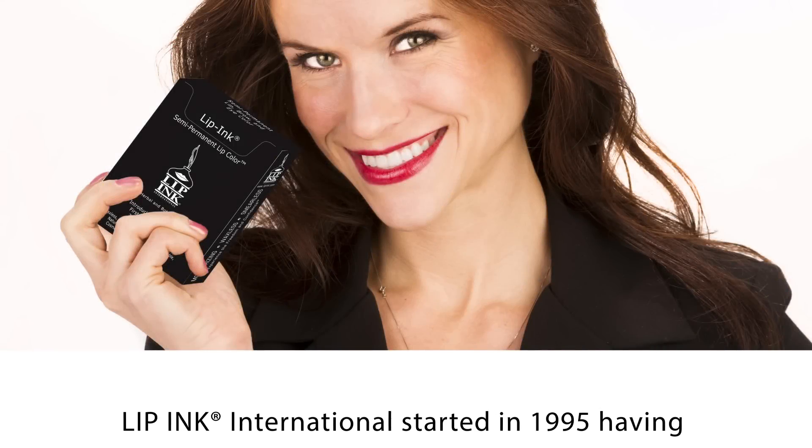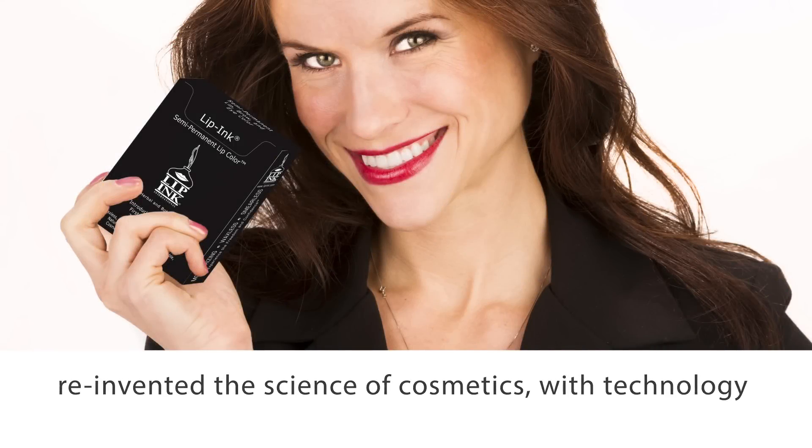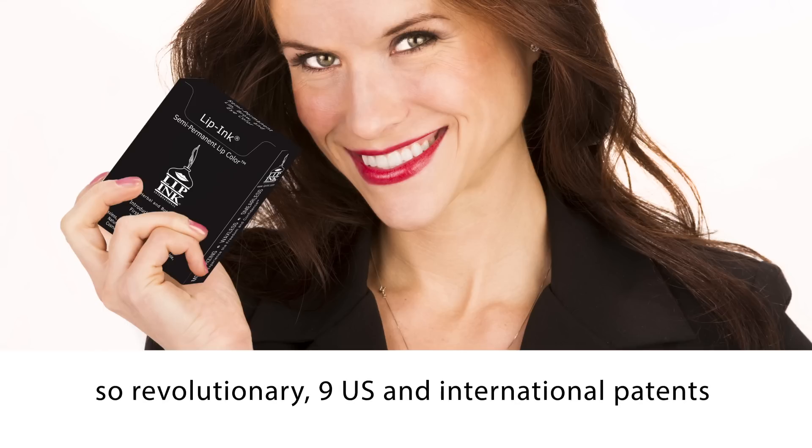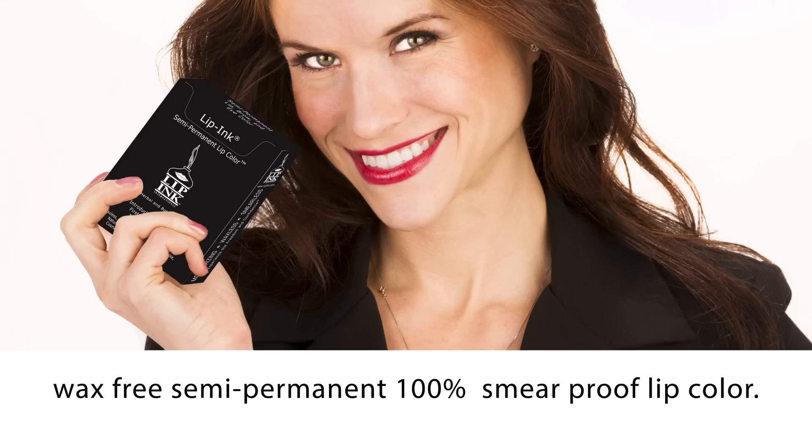Lipping International started in 1995, having reinvented the science of cosmetics with technology so revolutionary that nine U.S. and international patents were awarded, designed around the world's only wax-free, semi-permanent, 100% smear-proof lip color.